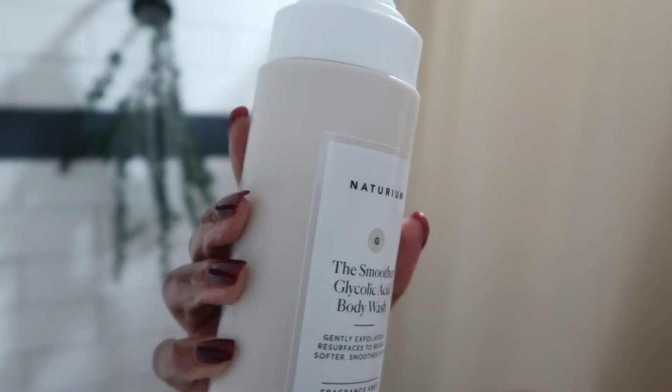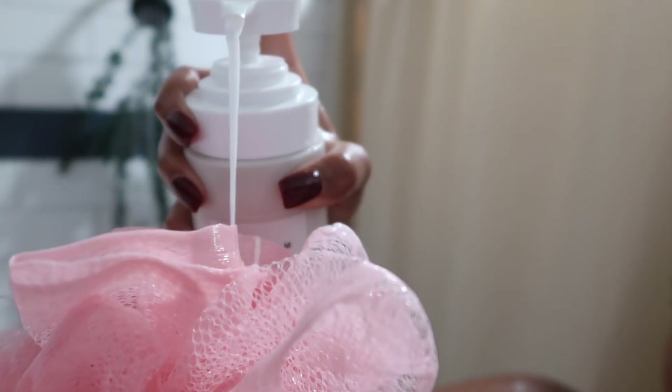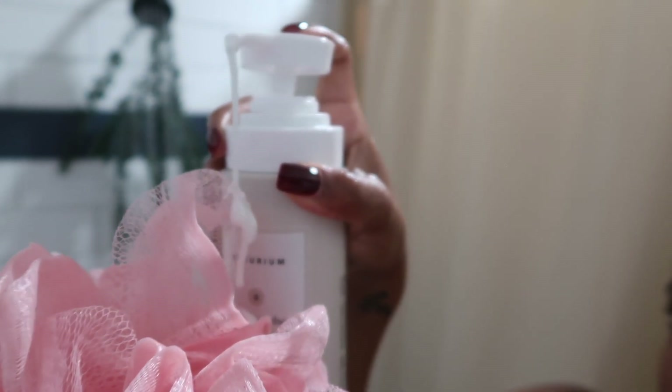Next I go in with the Smoother from Naturium — it's a glycolic acid body wash. I love sticking with my OGs, and when I use this I notice how smooth my skin gets. I suffer from body acne and try to get an even skin tone as much as I can, and the Smoother is what does it for me.